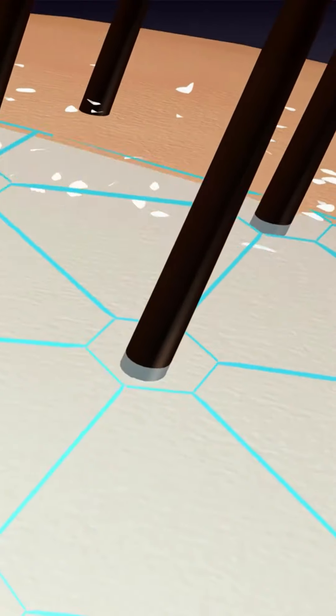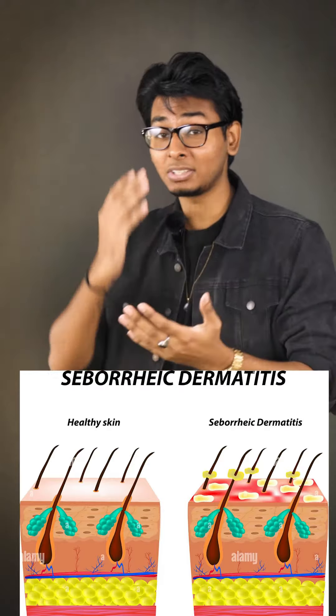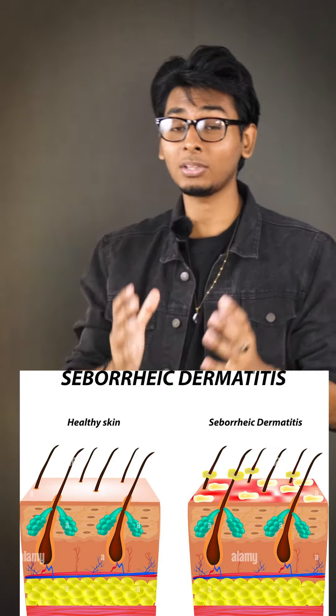Now we have another question about the best anti-dandruff shampoo. In this case, we have the best anti-dandruff shampoo. There are various types including malassezia, seborrheic dermatitis, dry dandruff, oily dandruff, and many other types of dandruff.